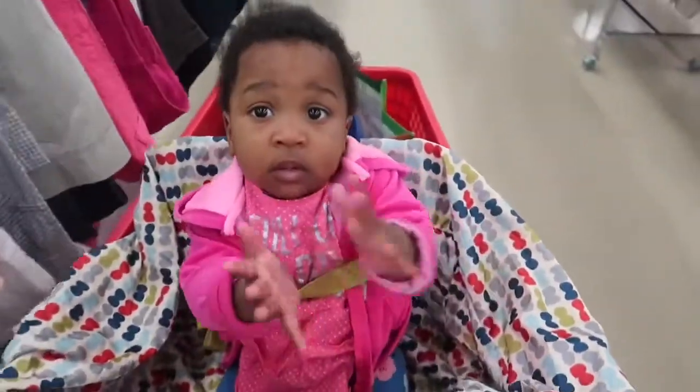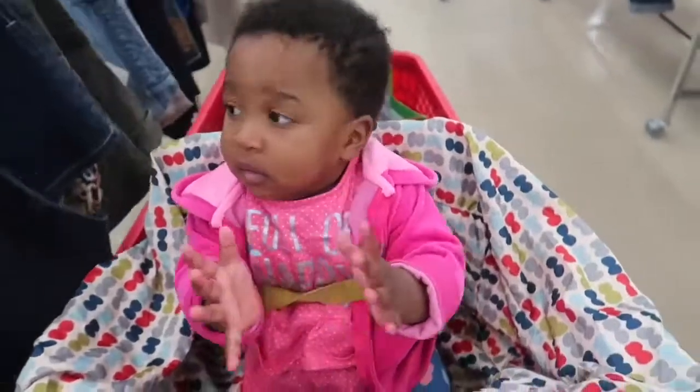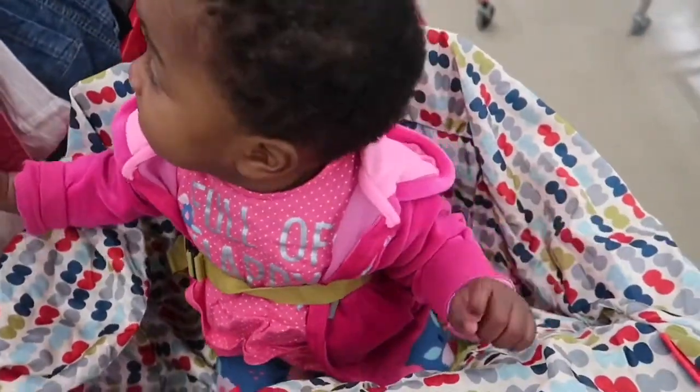She knows how to clap! Alright guys, the lighting is horrible in here — not too many lights — but let's get it going. I'm not happy about this thrift store run at all, but I will let you all know about what I got.